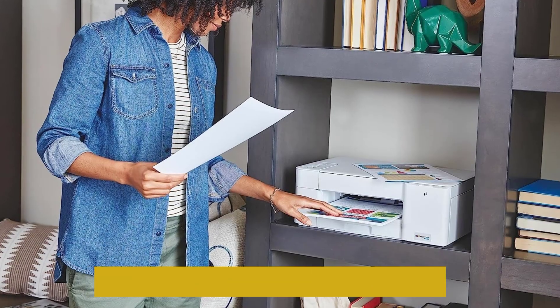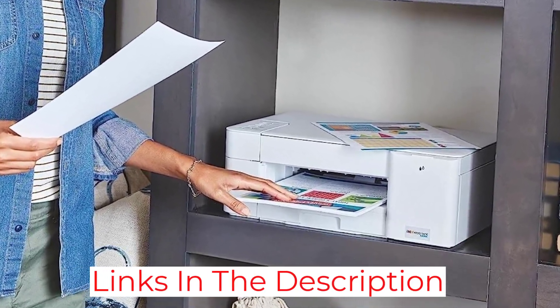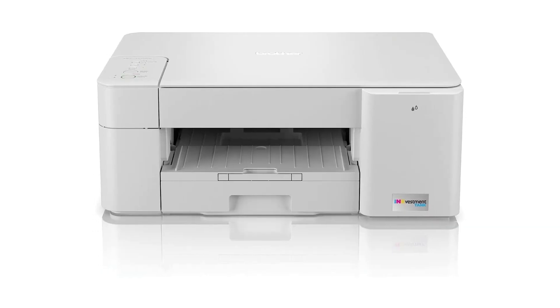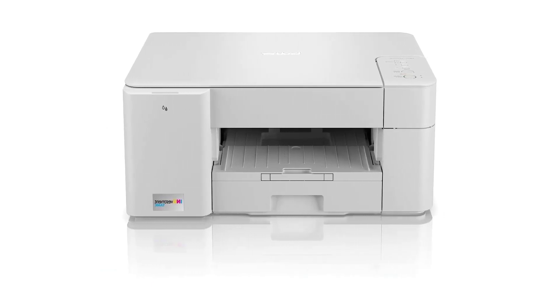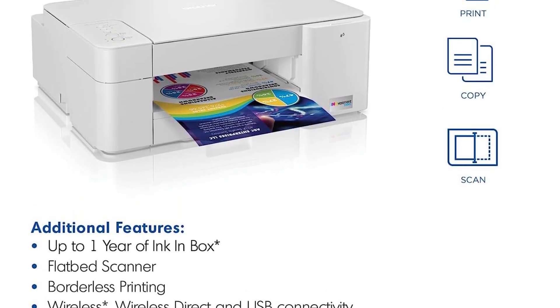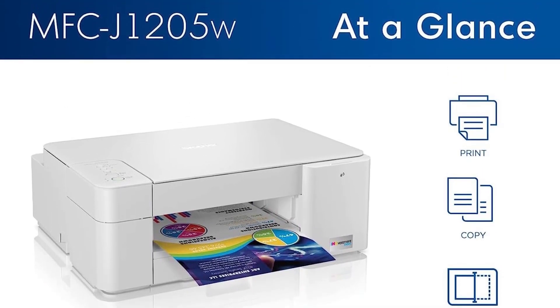You don't need to replace the ink cartridges too often, as they yield around 1,100 black and 750 color prints. Better yet, replacement cartridges are relatively cheap, which helps keep your maintenance cost low. Printed photos have some graininess and banding, but they still look decent and the colors are reasonably accurate. All in all, it's a good option for people who only print occasionally.